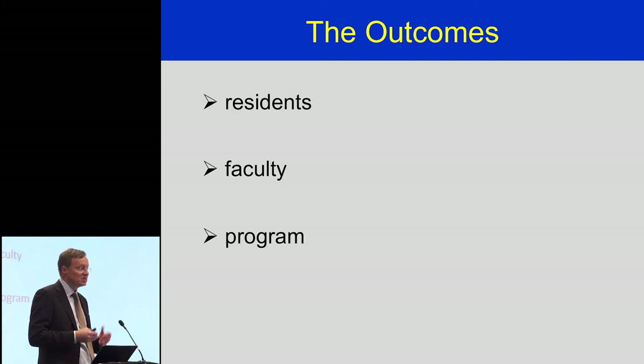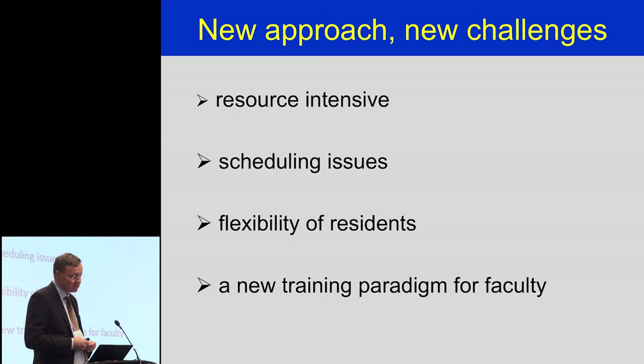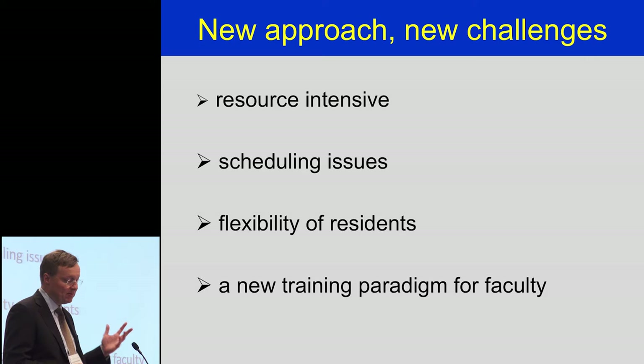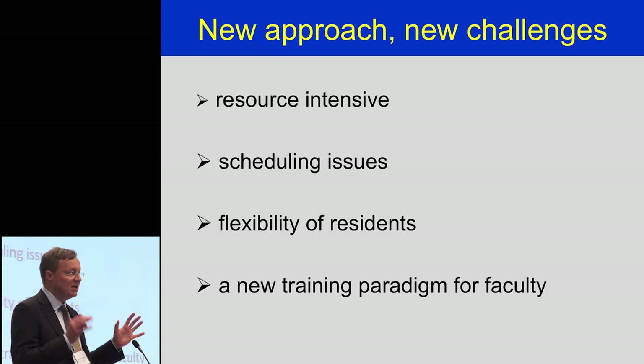Despite the benefits, we've had challenges. The main category is resource intensity — this is a very costly endeavour financially, but also with regards to faculty time. The cost of simulation has been 15 times greater in our competency-based stream than historically. Our faculty are spending at least three times more teaching and assessing residents than they did before we implemented this. It's all for the benefit of the trainee, but over time faculty get burnt out. So where do the hours come from? Where do the dollars come from?